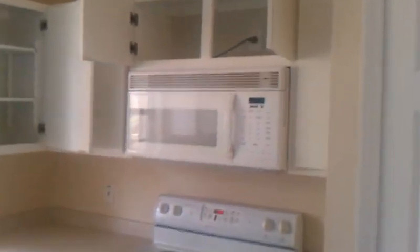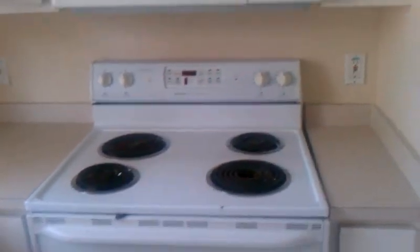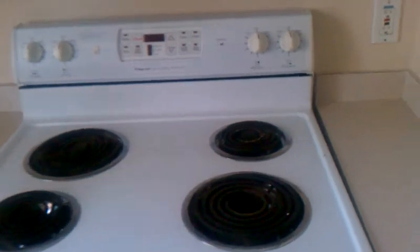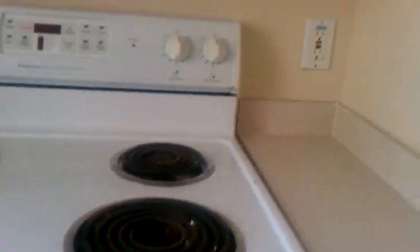Stove, microwave — as far as the microwave, the handle looks cracked. The stove I would probably rate about a six out of ten, maybe seven out of ten. It's a little bit older; you can see right here it's got a little mark and it is dirty. I'm just trying to point out everything that could be a negative.